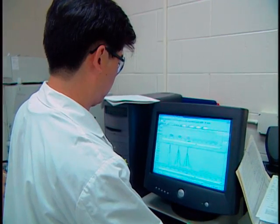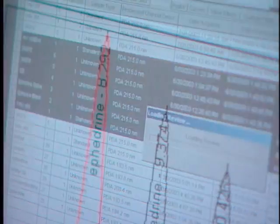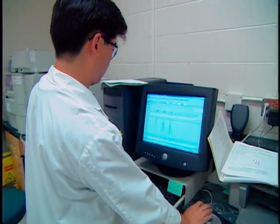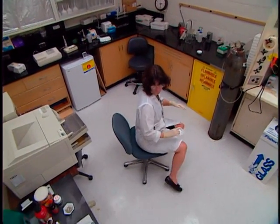Here, liquid chromatography is being used to analyze dietary supplements for the amount and source of ephedrine alkaloids, an emerging food safety issue in products used for energy enhancement and weight reduction. Other herbal dietary supplements may be analyzed to assure absence of harmful components as well as to determine the level of active ingredient.